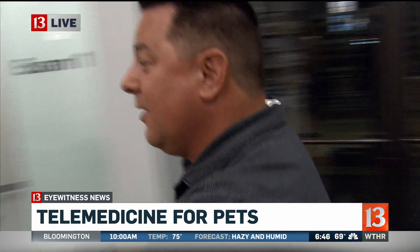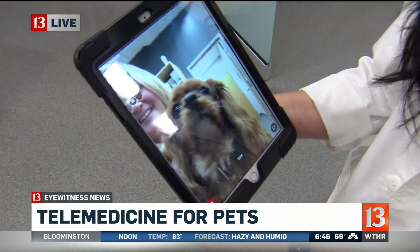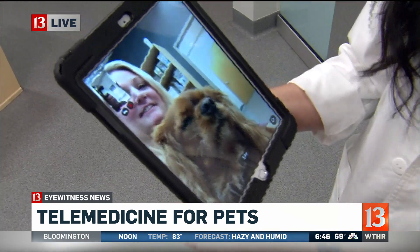Then the video goes over here to our vet, Dr. Peterson — and look, you can see there's the little doggy right there and there's Megan. This would help with anxiety, yes. A lot of our patients don't like to come see us, so this is an opportunity for owners to show us things going on with their animal virtually so we can diagnose and set up treatments.